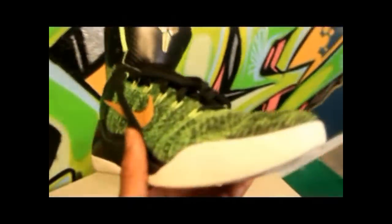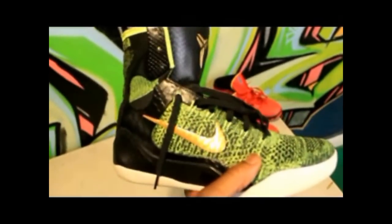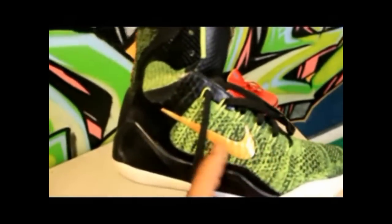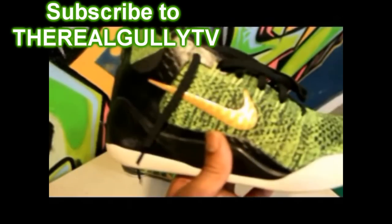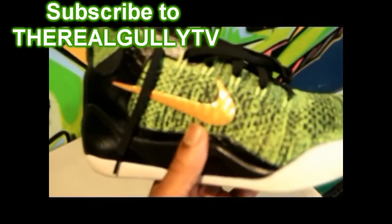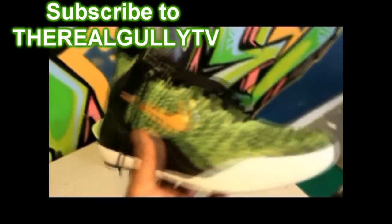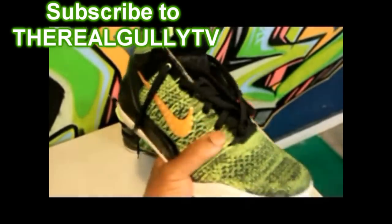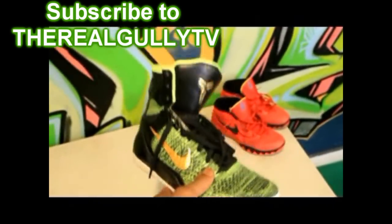I went to an NBA D League game and actually seen a lot of guys playing in these — guards and big men. I would say probably like 70% of the guys on the court had them on, and on the bench also. I got my reasons why this is a popular sneaker, I'm going to get back to that.